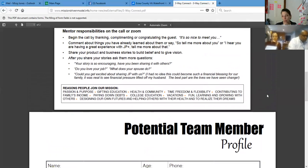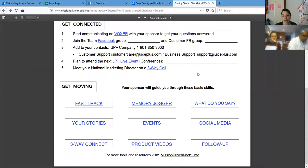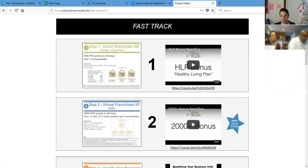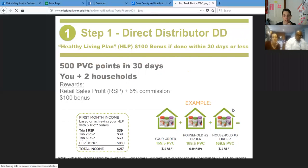There are a whole list of reasons why people join our mission. Some of the most popular are passion and purpose, designing our own futures, and helping others with their health and to realize their dreams. One of my favorite things is fast track. I like to think of it in threes — there are three blends, and you want to eat all three blends. If you find two friends that will eat all three blends, then all three of you make up the HLP, the healthy living plan. That's your very first promotion to direct distributor — your hundred dollar bonus — and you start making a 6% commission.